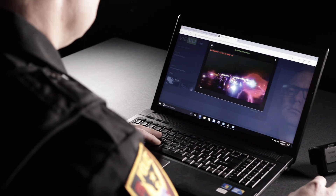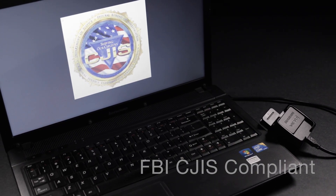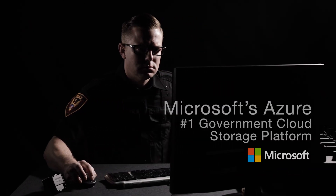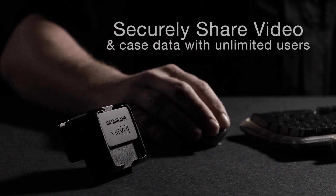Once a shift is completed, camera footage is uploaded to V-View Solution, a secure and user-friendly interface built on Microsoft's Azure Government Cloud. This fully hosted video evidence management system is easy to use and quick to deploy with a simple website interface.